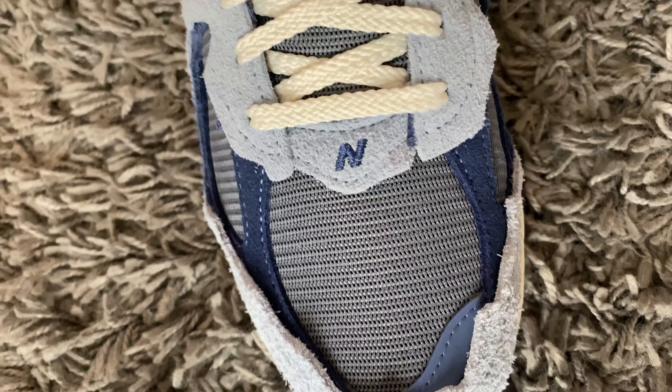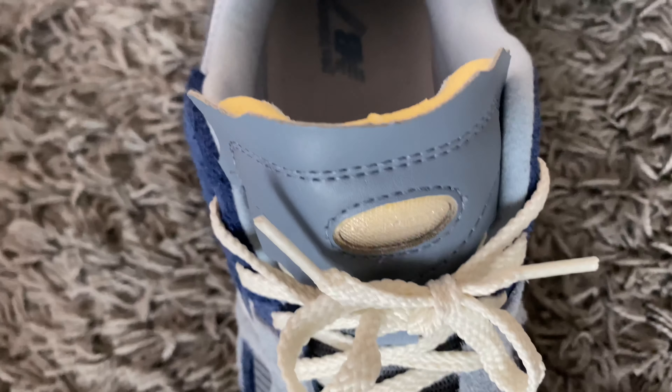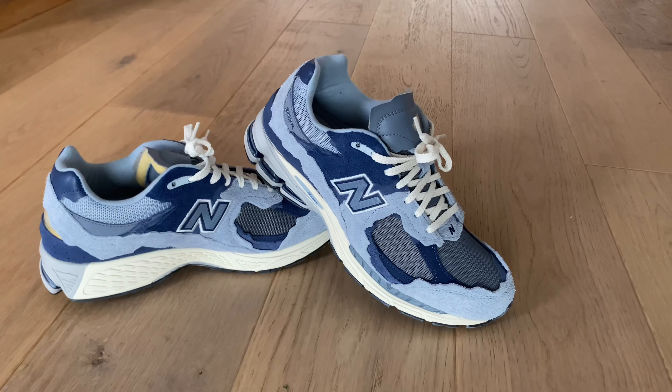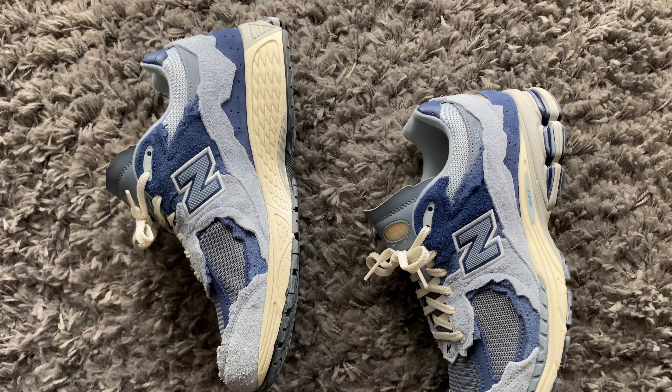They're very comfortable — I can't really say there's a more comfortable New Balance out there apart from maybe the 990s or the 992. In terms of wearability and durability, these are overall a very, very comfortable shoe.